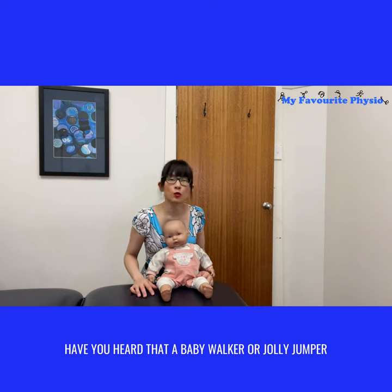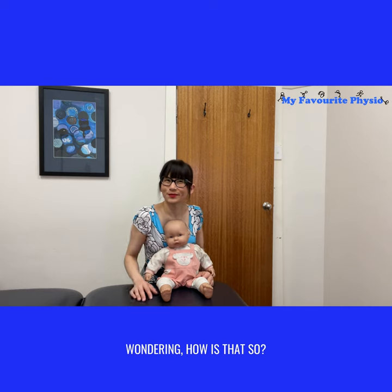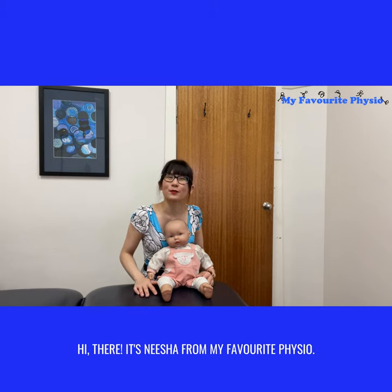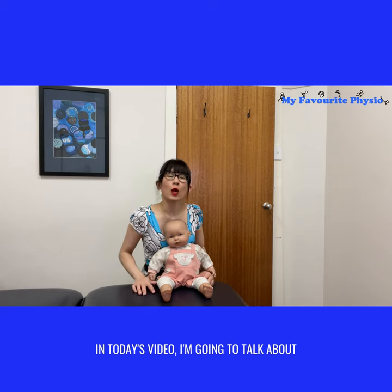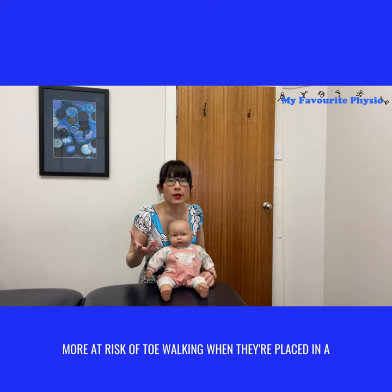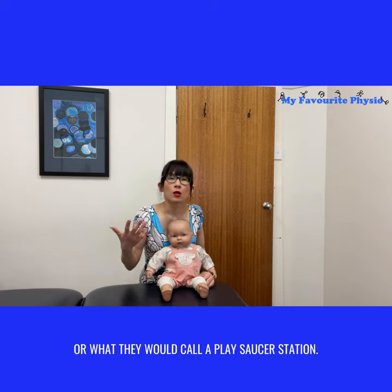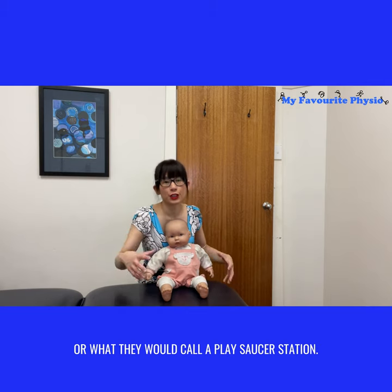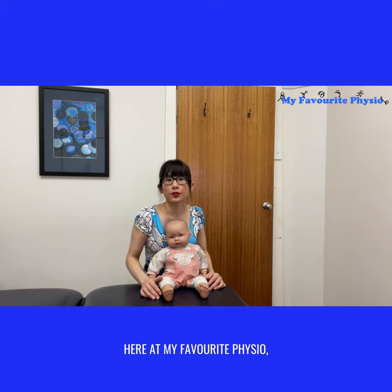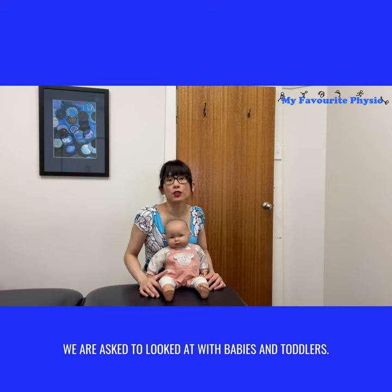Have you heard that a baby walker or jolly jumper can cause your baby to learn to toe walk? Wondering how is that so? Hi there, it's Nisha from My Favorite Physio. In today's video, I'm going to talk about the three conditions that tend to place a baby more at risk of toe walking when they're placed in a jolly jumper, a baby walker, or what they would call a play saucer station. Here at my physio, we see lots of babies and children, and toe walking is a common problem we are asked to look at.